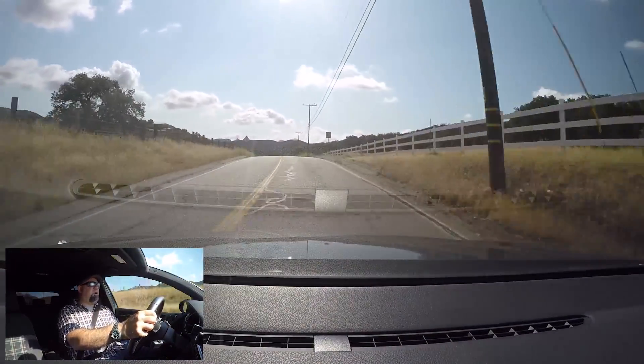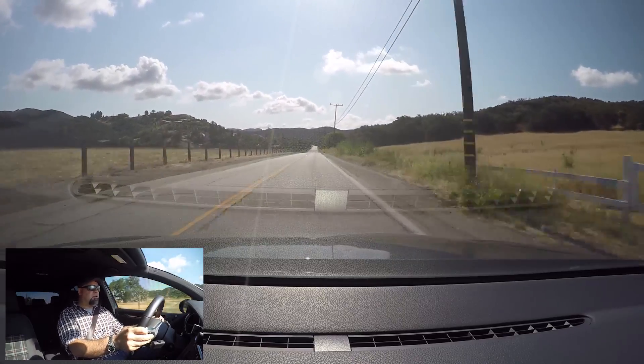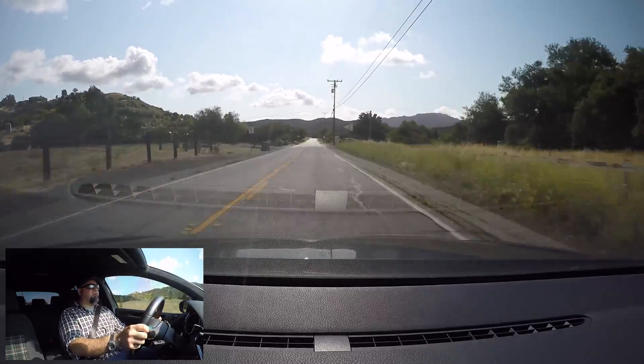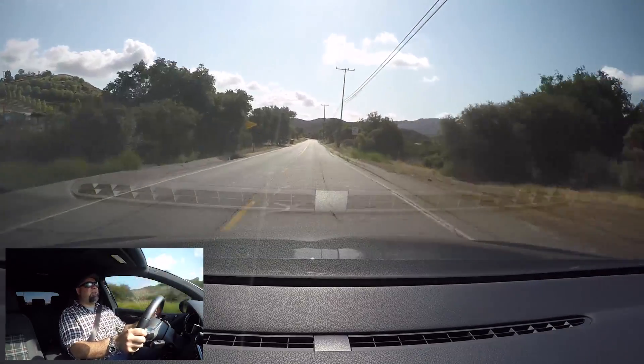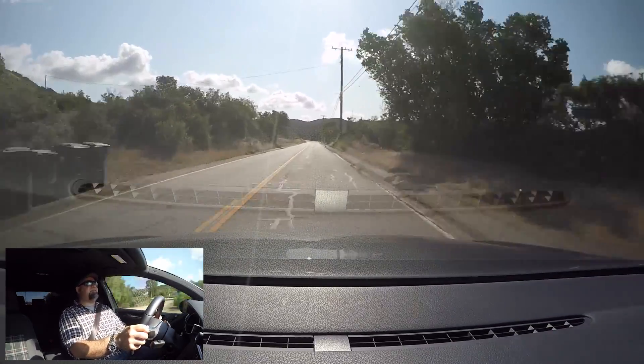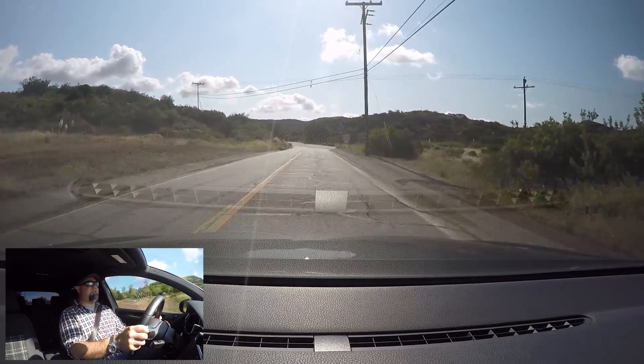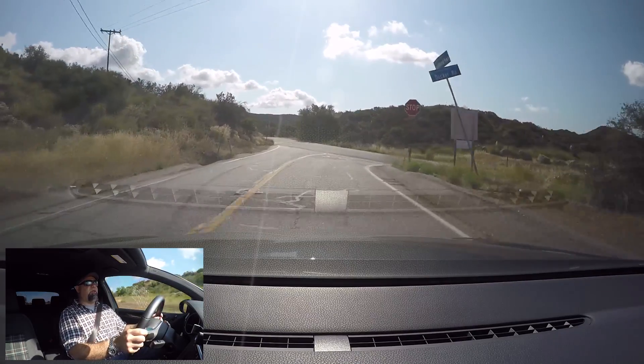A little wheel spin over the bump there. It sort of dies a little up top. Redline is seven, it dies around six. But from four to six, it's got really good power.